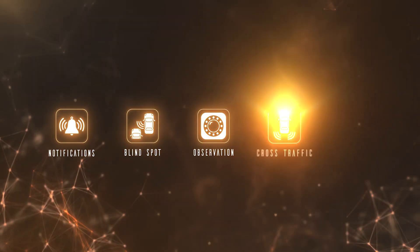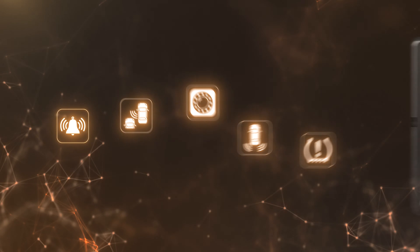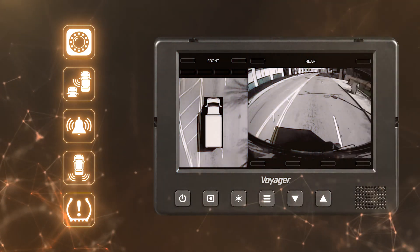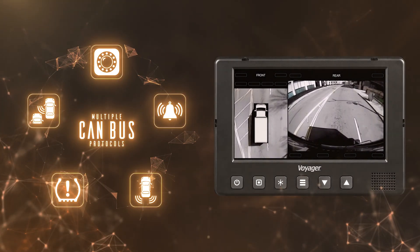Voyager All-in-One creates a technological ecosystem by allowing various safety solutions to work autonomously, delivering all data directly to the driver on one screen with a seamless interface. All of this is made possible through multiple CAN bus communication protocols.